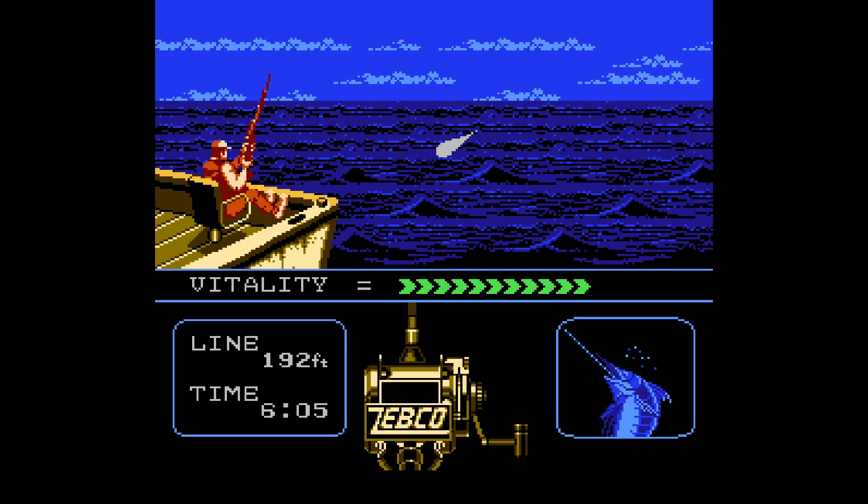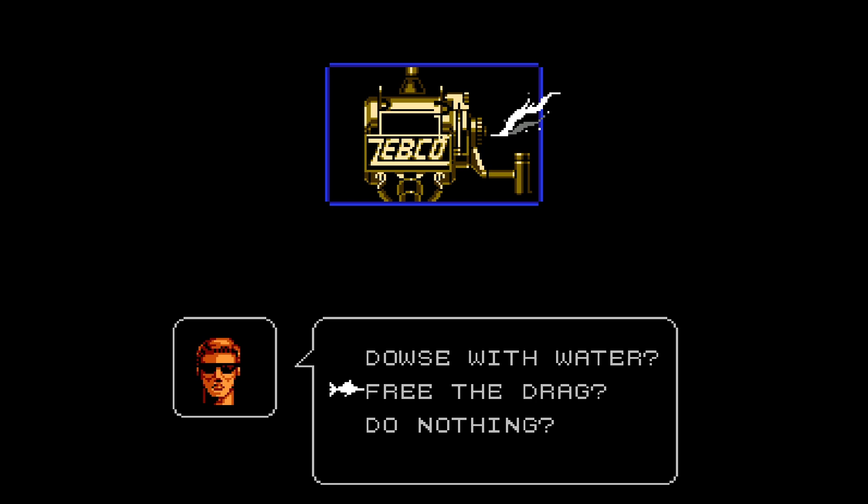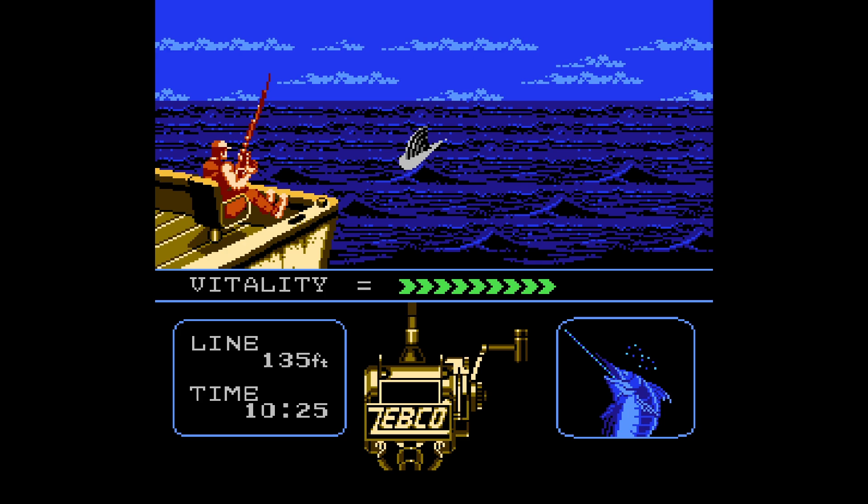The maximum length on the line is 512 feet, and after that the line breaks, so be aware of that. There's other stuff that can happen during a fight with the fish too — there are little cut scenes where you have to make decisions on the fly, such as whether or not to pour water on a smoking reel. It's not always set in stone what the correct answer is either, and this adds to the tension of each catch.